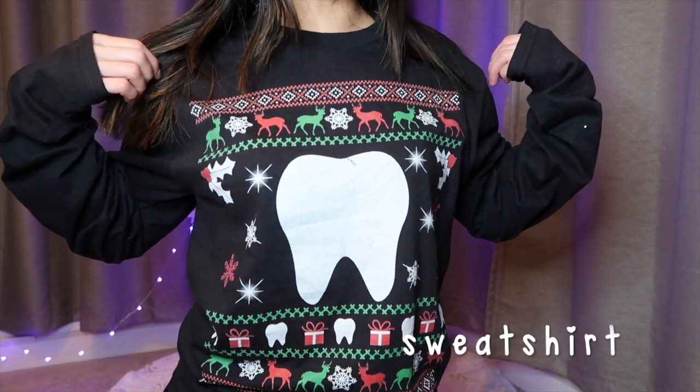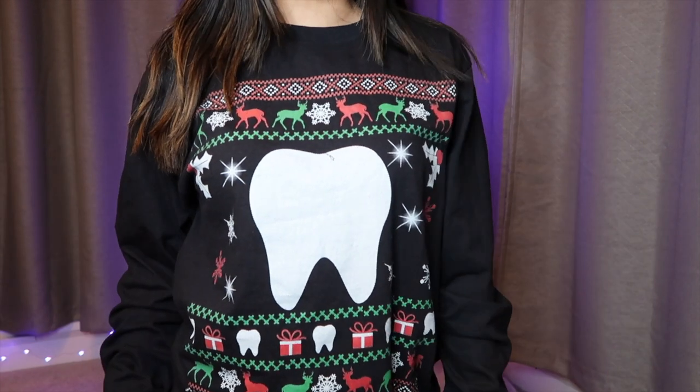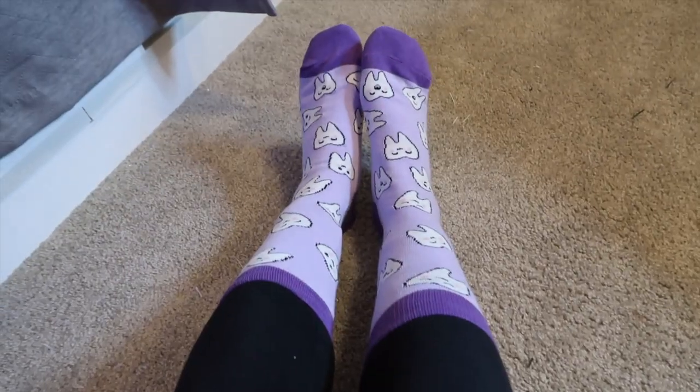Here is a long sleeve tooth shirt that you can get as a gift. Tooth socks are a great gift idea — they're super warm and cozy. This one is a Christmas print, here's a gray and red one, and then this one's my favorite, it's purple. Here's how the socks look.